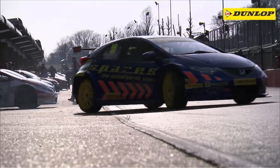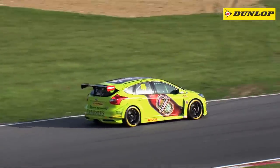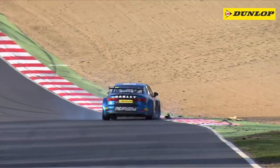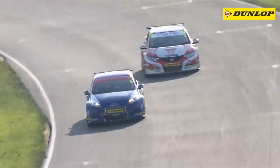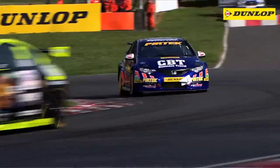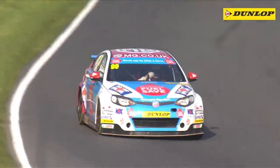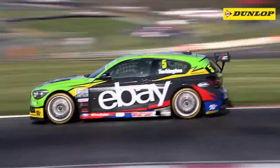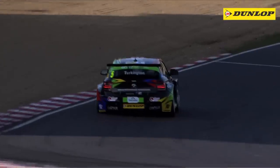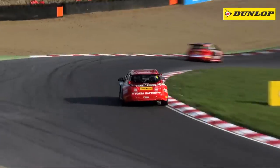In brilliant spring sunshine, the 2014 action kicked off with a fiercely fought qualifying session that lived up to all pre-season expectations. Incredibly, the top 23 cars were covered by little more than an eighth of a second, with champions filling the top five places. Jordan claimed pole position in his Pertec Racing Honda Civic, just ahead of Plato's MG6, Turkington's BMW, and the two new Honda Civic Tourers of Neill and Shedden.